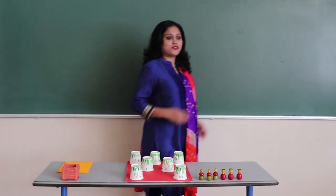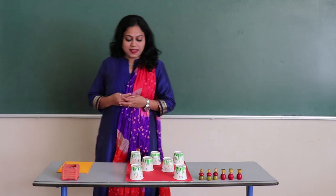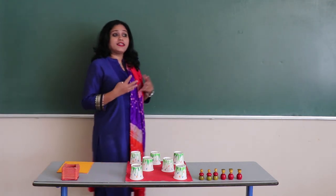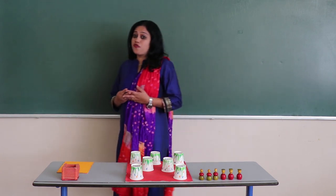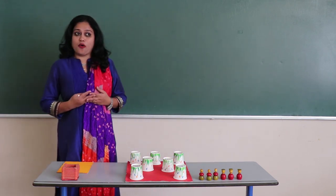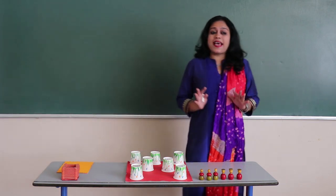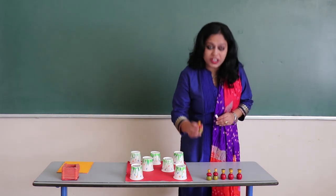Good morning everyone. Today we have a very important task to perform. The task is we have some soldiers lined up, but the problem is they don't know where to take their position. They have to be ready to fight against the enemies and the forces who are attacking. So let us help them take their position. We have the first soldier here.